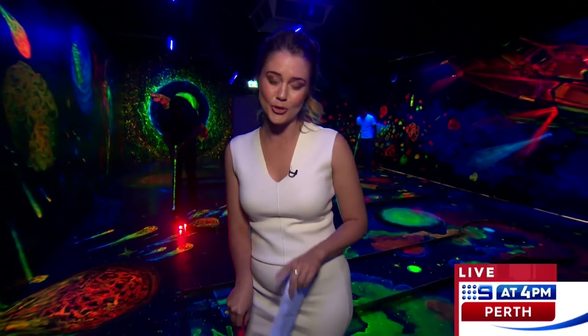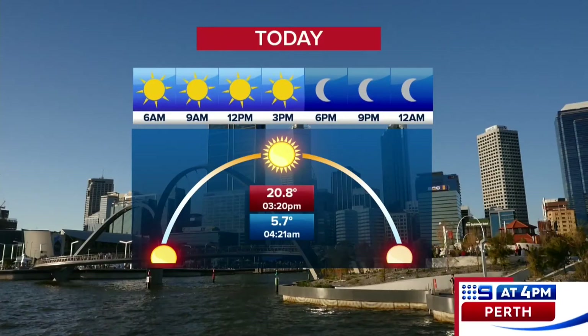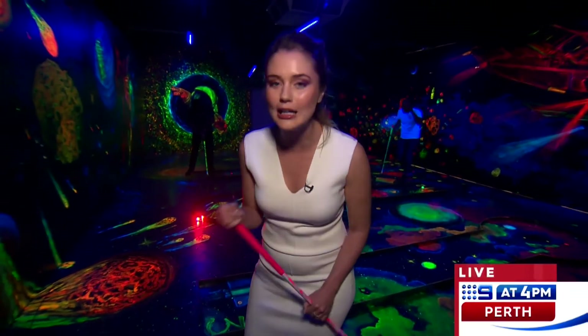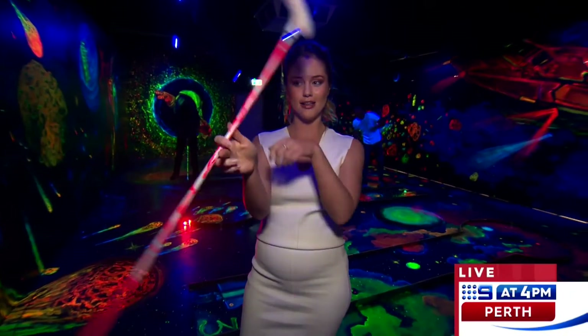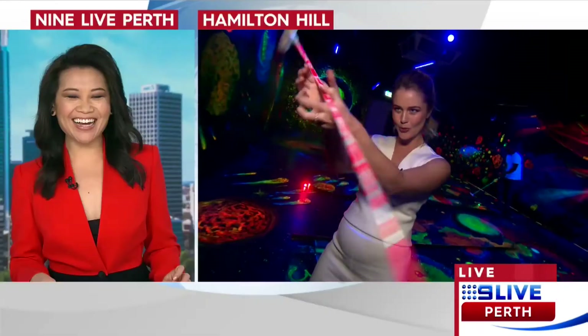How gorgeous has this weather been? You're going to need to find something to do indoors this weekend because showers are on their way. Under those clear skies last night we did dip to a low of 5.7 degrees and with all that sunshine we managed a top of 20.8 mid this afternoon. It will be even warmer tomorrow but you'll have to soak up that sunshine while it's here. I'll have your weather details coming up shortly but I'll let you know what I'm doing and it's not baton twirling.